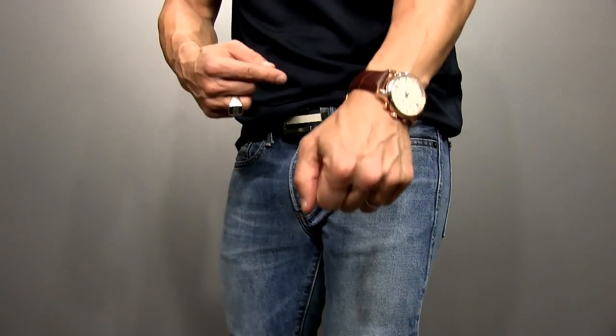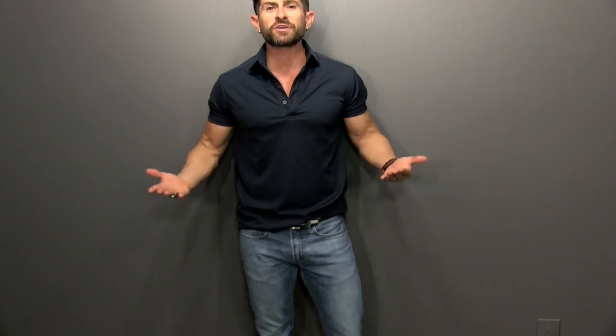Same buckle, different strap, and a great leather watch. This look is pretty much my go-to summer evening outfit. When I'm going out to dinner with my wife, meeting friends — I'm wearing a simple pair of comfortable jeans, loafers, a polo, and a fun fabric belt.